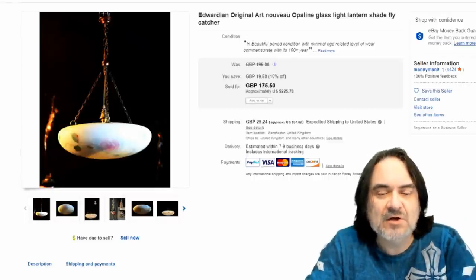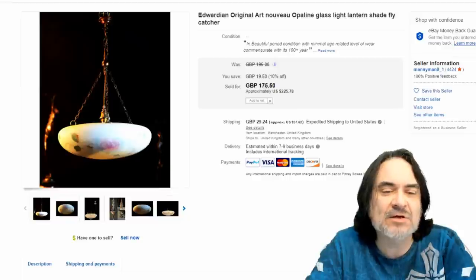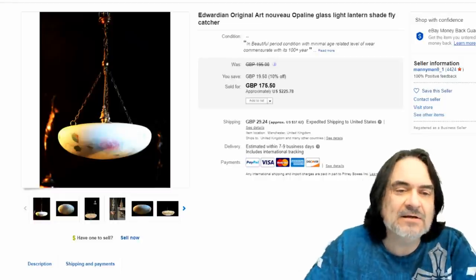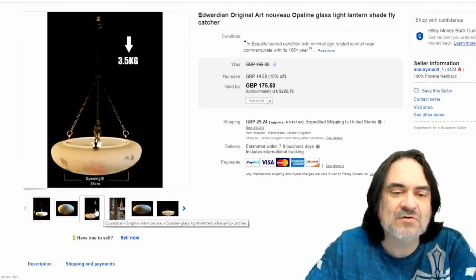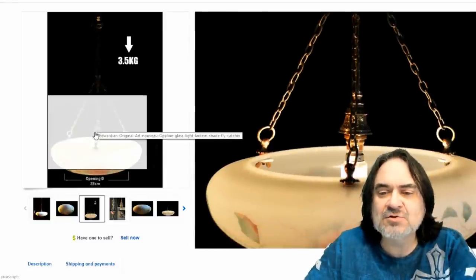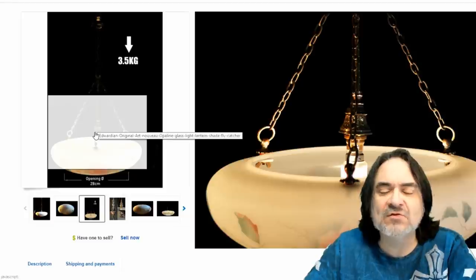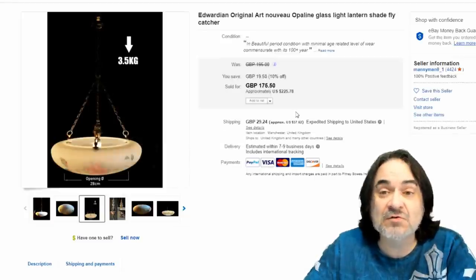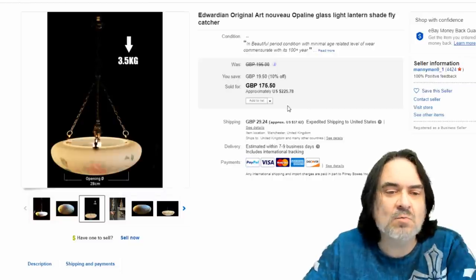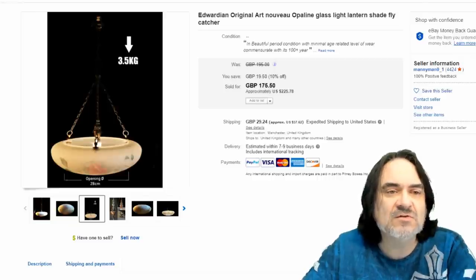So here we are with fly catchers. There's a whole line of lights that have been called fly catchers for years. I've never figured out if that's actually what they were made for or if that was just a side note of what they actually did. Any of these domed lights that hang like this have a lip that overhangs quite a bit for the actual mounts. The flies would fly in there and they wouldn't be able to get out — they'd be distracted by the light. It's usually opaline glass or something like that, and there's a lot of orange in them for some reason.